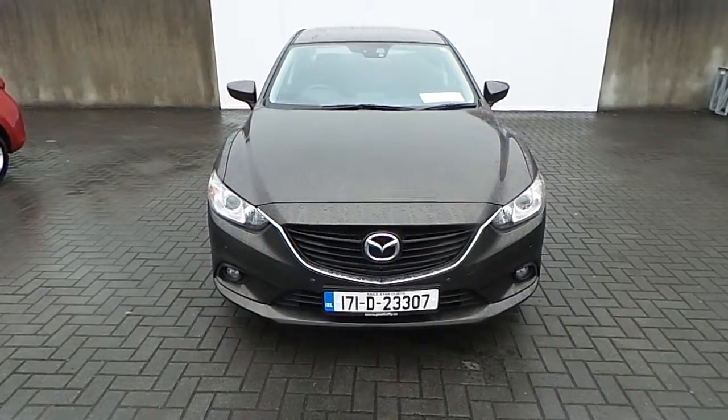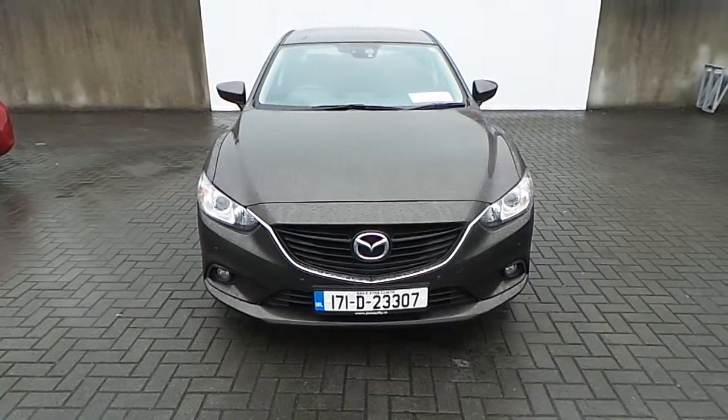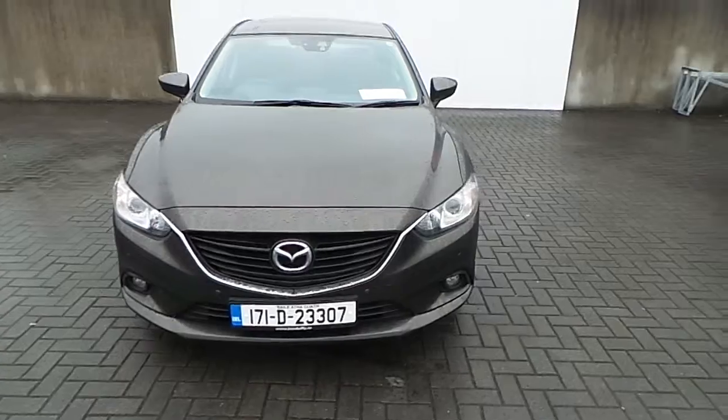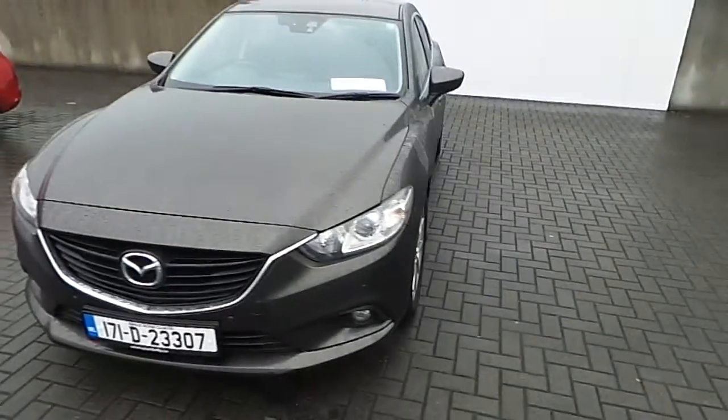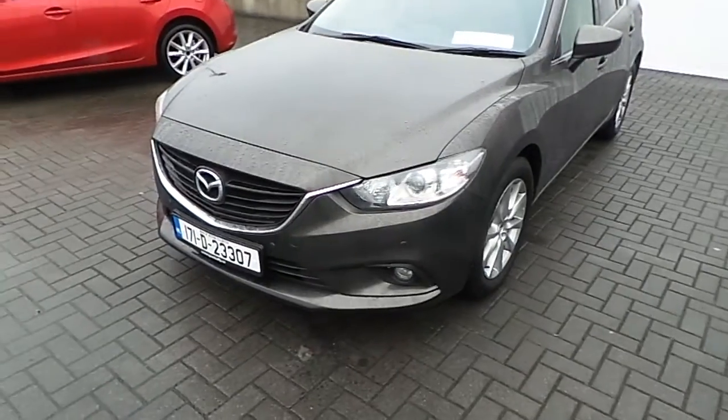Howdy folks, this is Des here in Joe Duffy Mazda, just going on a quick presentation video on a recent edition of stock. This is a Mazda 6 Executive SE — we're going to show you some of the additional features about the car.